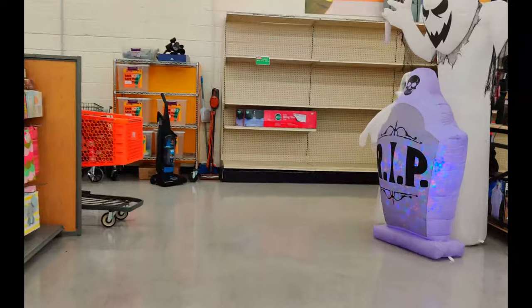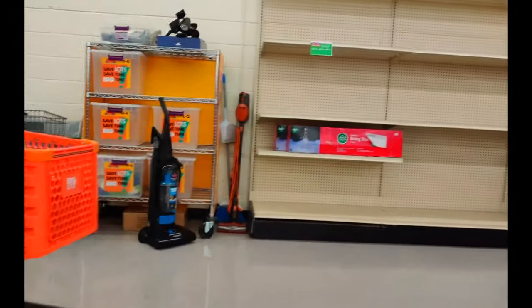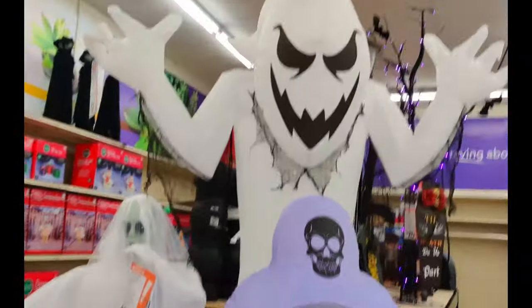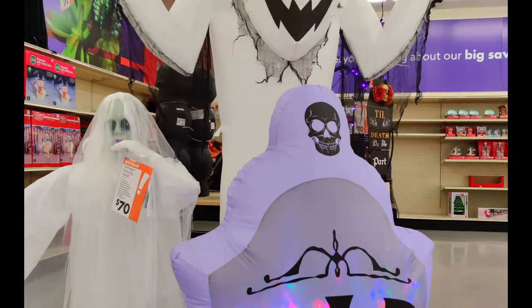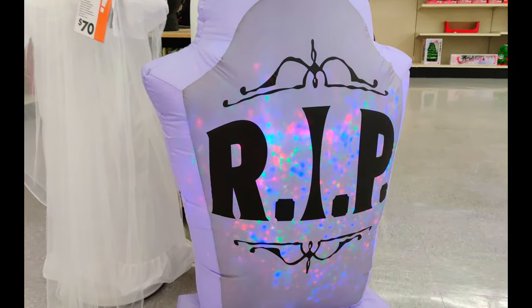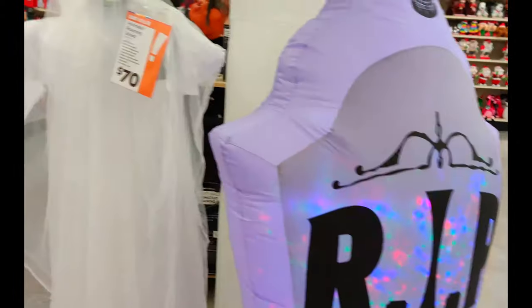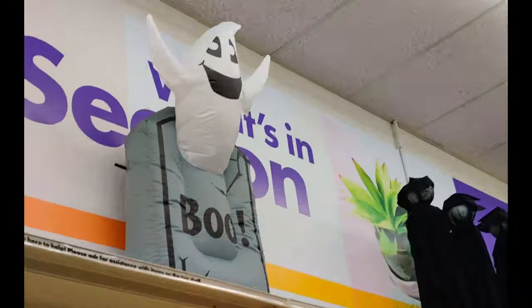Oh, nice music! It's a bit glitchy, but that's okay. Wow. There's a room vacuum. And then we got some ghosts. A girl zombie ghost thing, I believe. And then we got the classic R.I.P.